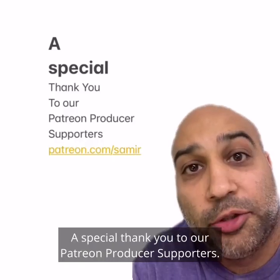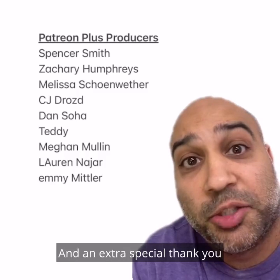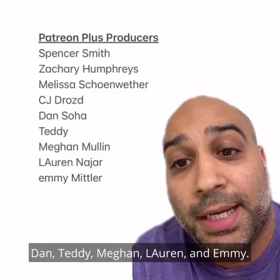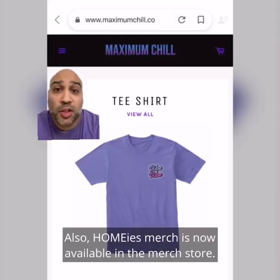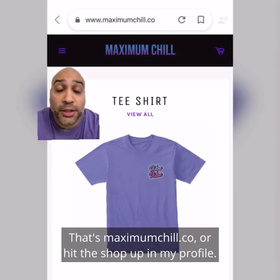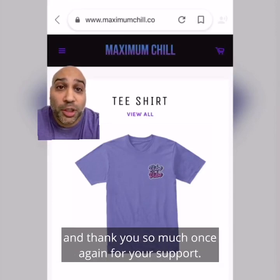A special thank you to our Patreon producer supporters — that's patreon.com slash Samir. With your support, it helps make Celebrity Home Shopping possible, so thank you. And an extra special thank you to our Patreon Plus supporters: Spencer, Zachary, Melissa, CJ, Dan, Teddy, Megan, Lauren, and Emmy. Thank you so much. Also, Homie's merch is now available in the merch store — that's MaximumChill.co or hit the shop up in my profile. I'll try to add new cool stuff as often as possible, so be sure to check out the store and thank you so much once again for your support.